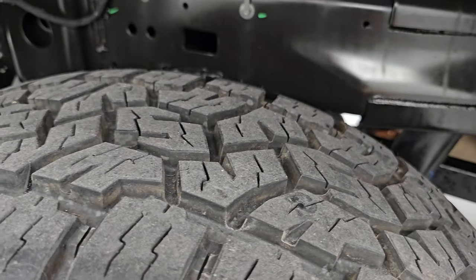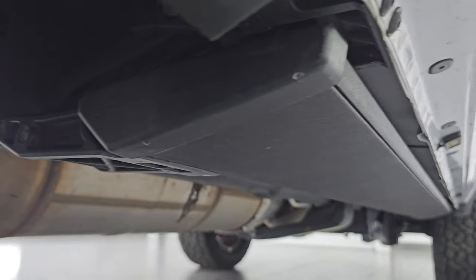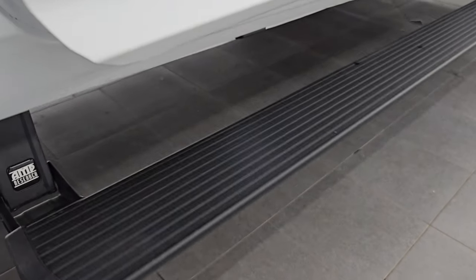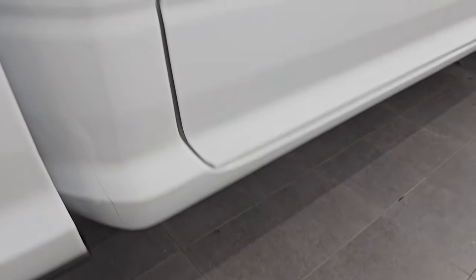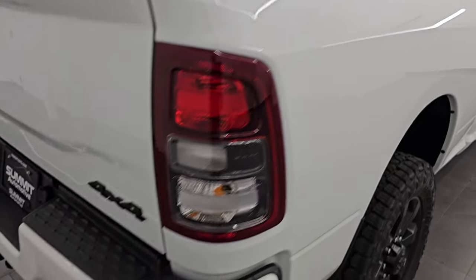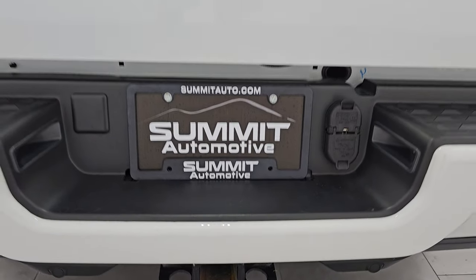The back tires have just as much tread as the front tires. The frame is like new back here. It has all the remaining factory exhaust, so it hasn't been altered in any way. It does have AMP Research power running boards, and the lower rockers are absolutely perfect as well. Somebody really liked this truck and took good care of it. The passenger side box is absolutely perfect — no dents or dings. Coming around to the back, the rear bumper is in excellent shape. You get backup parking sensors, the full towing package including the receiver hitch, 4-pin and 7-pin wiring.